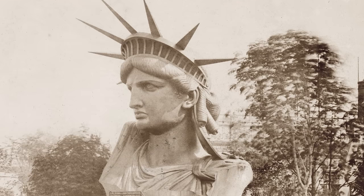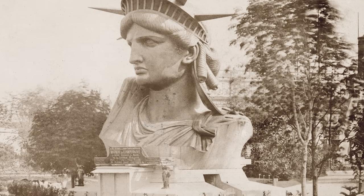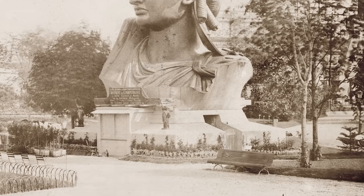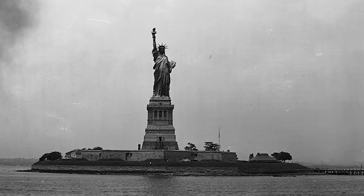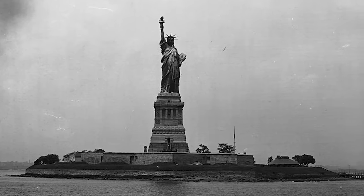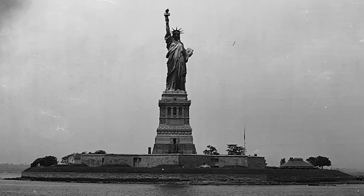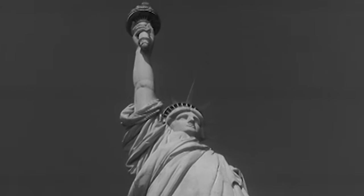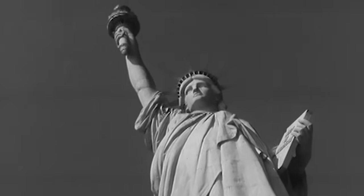The torch was exhibited in Paris and Philadelphia, attracting attention and drawing admiration for its design and symbolism. At one point, it was paraded through the streets of Paris and other cities during public events and processions. These spectacles captured the public imagination and helped raise awareness about the statue and its significance. Although the revenue from ticket sales was necessary, displaying the statue helped create the cultural waves needed for people to donate in mass.